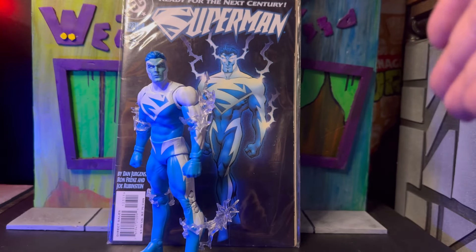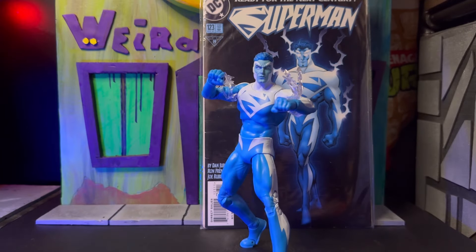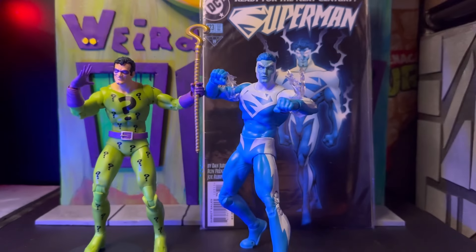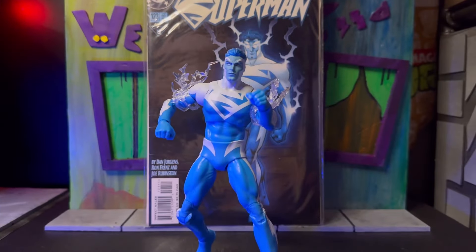Final thoughts: just getting some representation of this character on the shelf is good enough for me, although I would have liked a different set of arms, more lightning effects, and more hands — some open flying hands, wide open hands, grip hands. I don't know why some characters come with multiple sets of hands and some don't. This Riddler figure I really love came with at least three or four different sets of hands. Robin only came with one set of hands as well, so that's just one of the gripes I have with McFarlane.